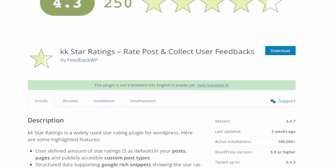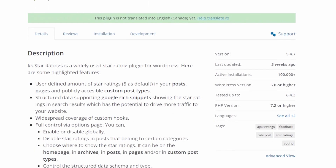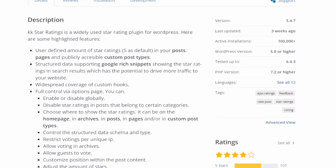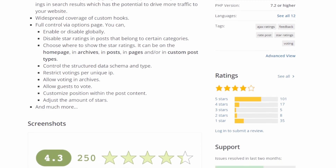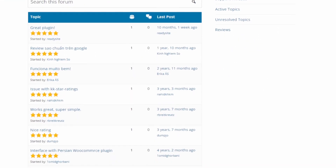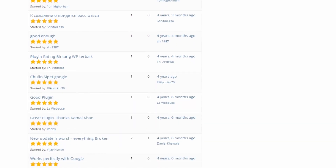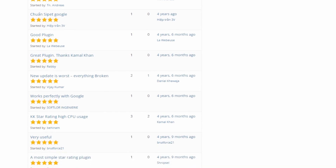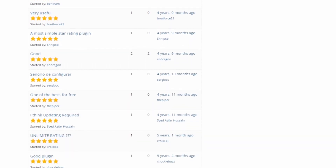Number 11 is KK Star Ratings, a WordPress rating plugin that allows users to rate posts. What sets it apart from other plugins is that it supports schema.org markup, which allows search engines to use rating data and display it in search results. One of the advantages of using KK Star Ratings is that there's no need to add custom code to your theme. However, unlike other rating plugins, it only allows using star icons for ratings. This plugin is free, making it super accessible for adding a rating system to your website.